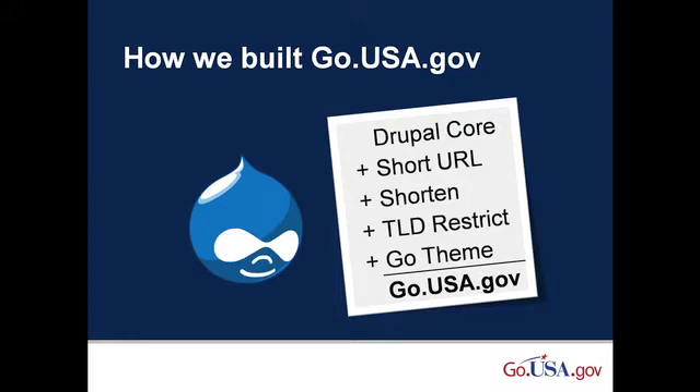The decision to use open source also saved money and allowed development of go.usa.gov in only nine weeks. We were able to do this because of an excellent collaboration across the U.S. General Services Administration, the U.S. Department of Veterans Affairs, and members of the Drupal community.